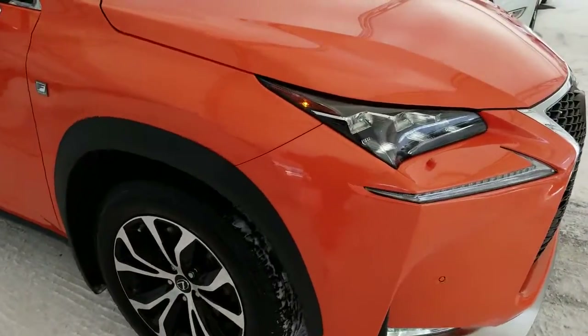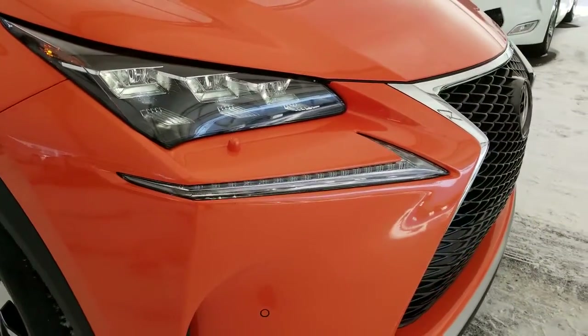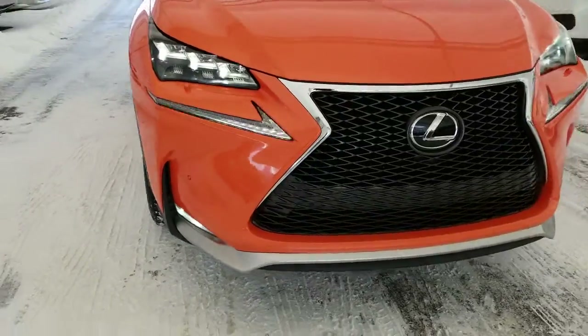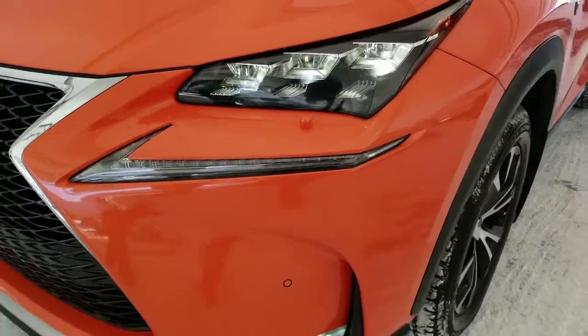Some of the features include premium LED headlamps with the auto-leveling headlamp system, LED daytime running lights, LED fog lights, F-Sport front grille, front and rear park assist sensors, and headlamp washers.